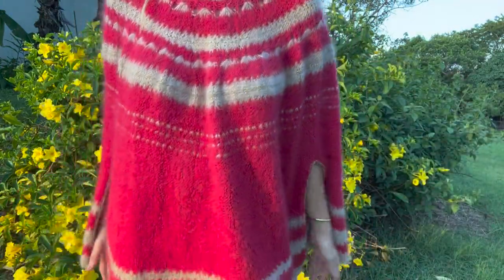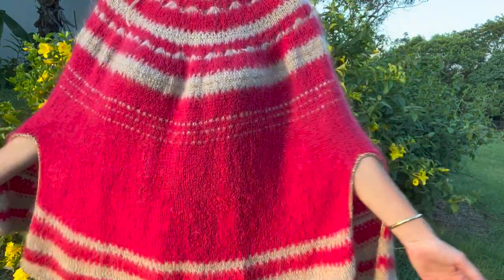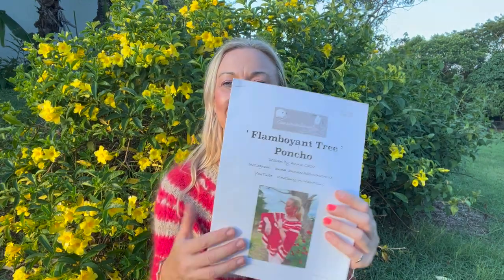You can bind off the way you want. It is a one-size pattern, and you definitely have the freedom to make some adjustments, which are also described in the pattern. The pattern will look like the Flamboyotry Poncho.